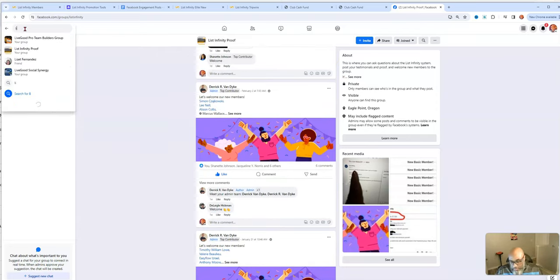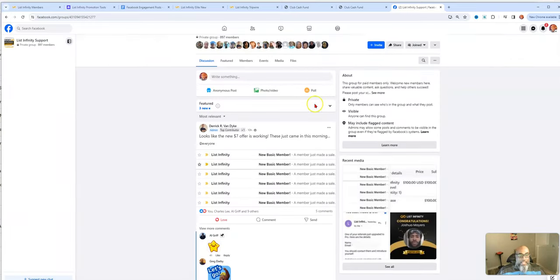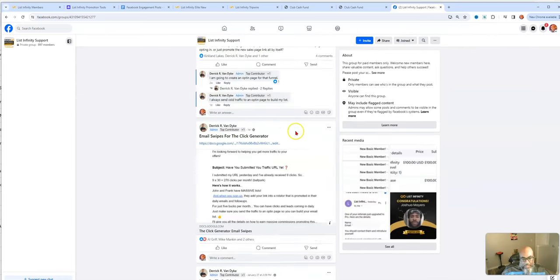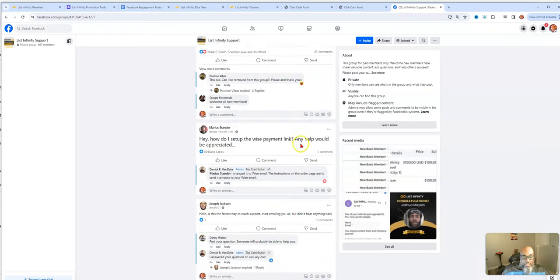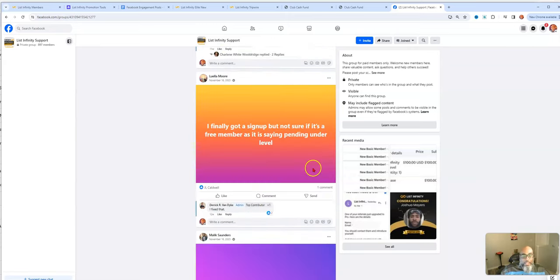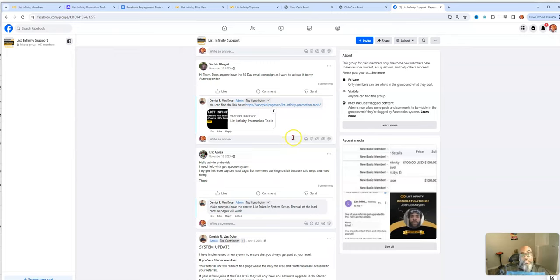There's also a support group on Facebook. They used to have a couple of different groups. People welcome each other, support each other, and give advice. This is also where you'll find the 30-day email sequence for the Leads Leap autoresponder.